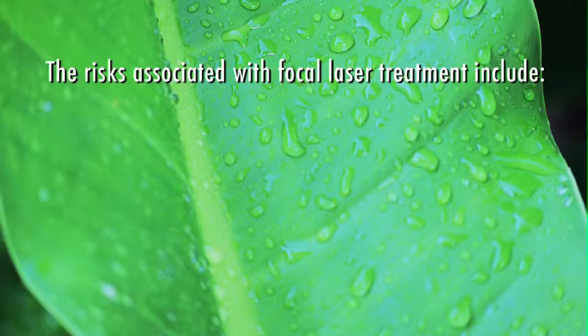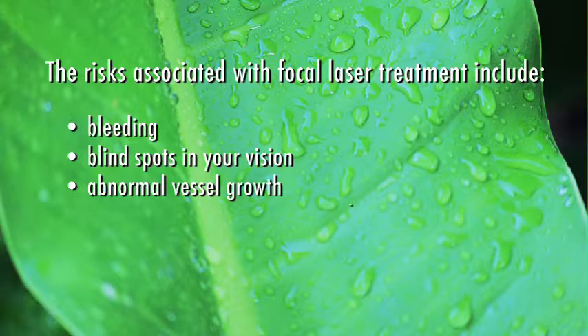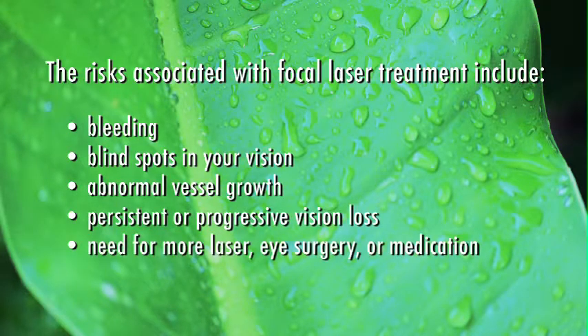The risks associated with focal laser treatment include bleeding, blind spots in your vision, abnormal vessel growth, persistent or progressive vision loss, and the need for more laser, eye surgery, or medication.